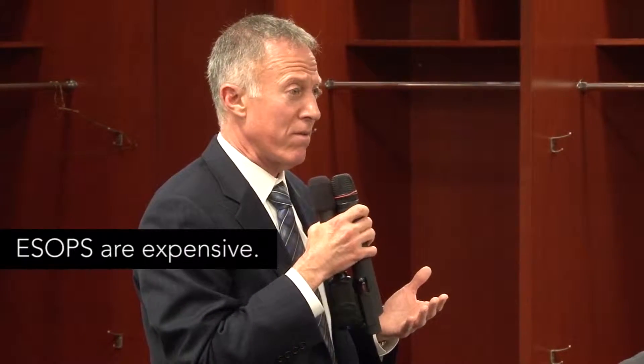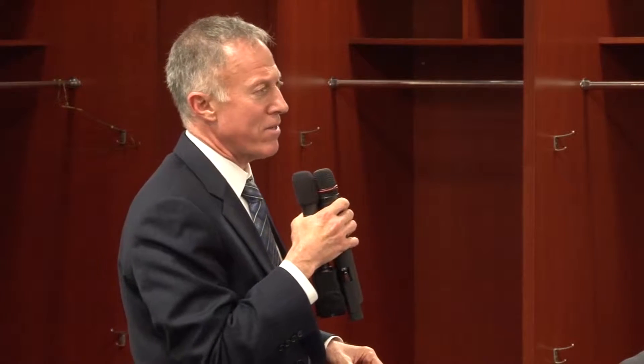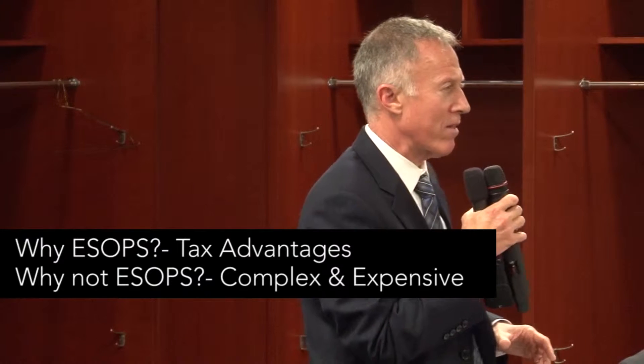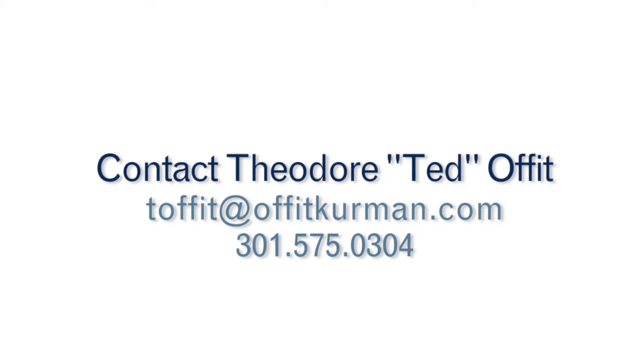And secondly, ESOPs are expensive. They are regulated. They are expensive. Each and every year — annual valuation, annual filing. Why not ESOPs? A lot of complexity, both in finding the value price to be paid and the regulatory aspects.